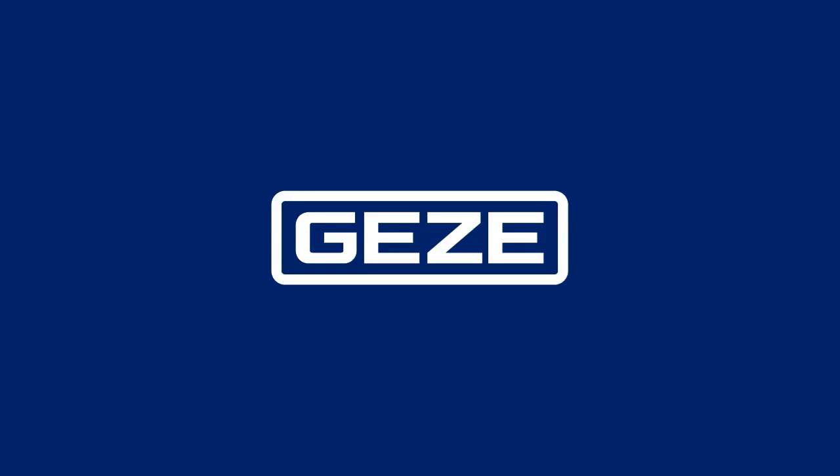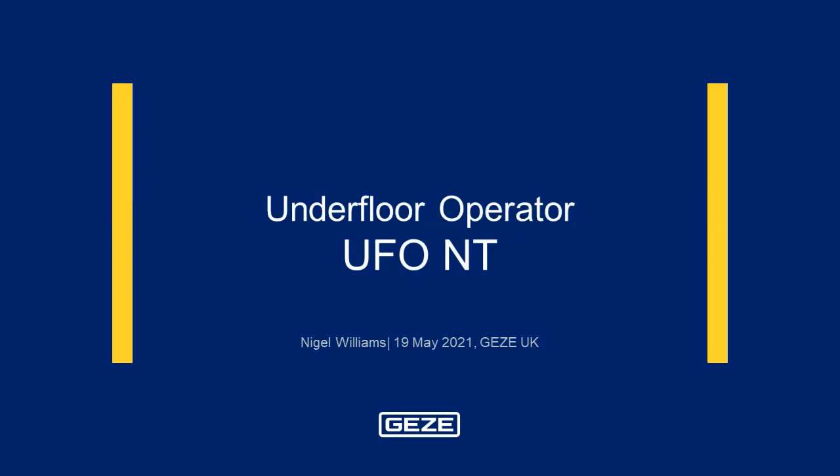Welcome to Gates UK and the overview of our UFO NT underfloor operator. I am Nigel Williams on behalf of the technical team. Within this tutorial, you will hear the term UFO meaning underfloor operator and NT representing new technology.